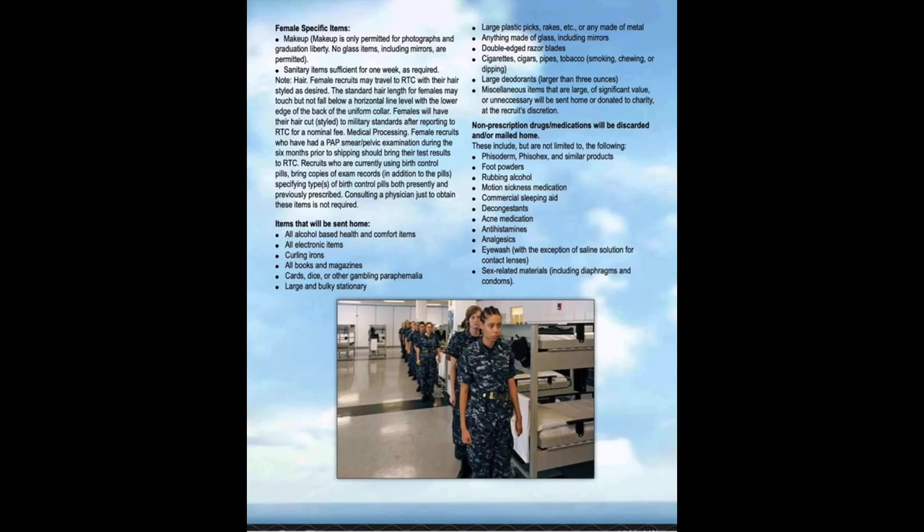A $20 phone card is recommended. If you don't buy one before you arrive, you can get one at the phone center when phone calls are allotted. I've seen people come with $300 phone cards and use only $40 worth — so don't break the bank on it. You can buy more while you're there if needed. Additionally, you cannot bring alcohol or tobacco products. If you're a smoker, vaper, or dipper, you'll have to throw those away when you arrive. Over-the-counter medications like acetaminophen or ibuprofen will also be thrown away — if you need something regularly on a prescription basis, speak with the medical provider during your medical processing.